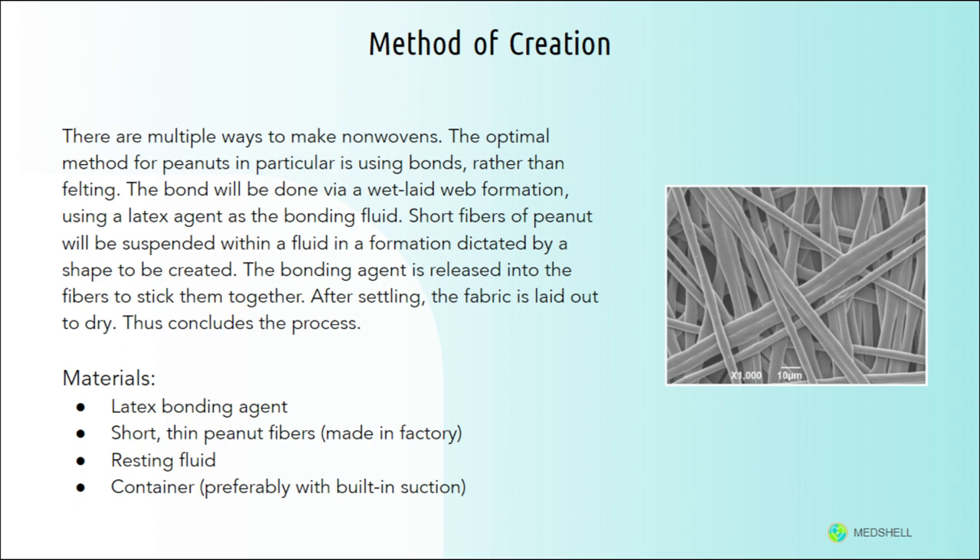The production process is fairly straightforward. First, any allergens or remnants of peanuts will be completely removed from the shell in the factory using a rock mill. Next, the shells will be milled and separated into many short fibers using the same machine. These fibers will then be suspended in a container in a wet laid web formation using a latex agent as a bonding fluid. Once set, the resulting non-woven fabric will be laid out to dry, and finally it will be formed into medical apparel.